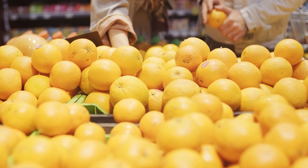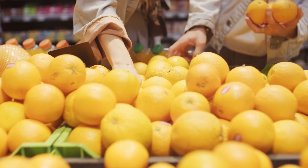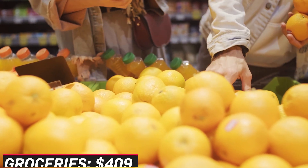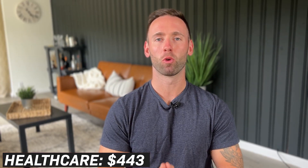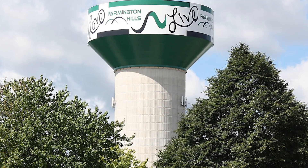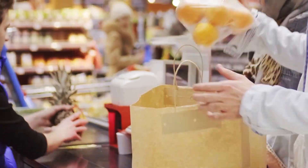The next item is groceries. Keep in mind this can go up or down depending on your lifestyle and spending habits, but the average price of groceries in Farmington Hills is right around $409 a month. Healthcare sits at $443 a month. And miscellaneous expenses — including dining out, entertainment, and activities around the area — sits at $274 per month. Utilities are slightly higher than the national average, while groceries and healthcare are slightly lower.